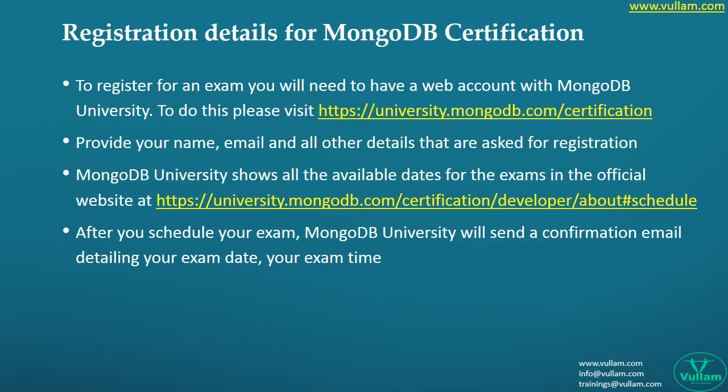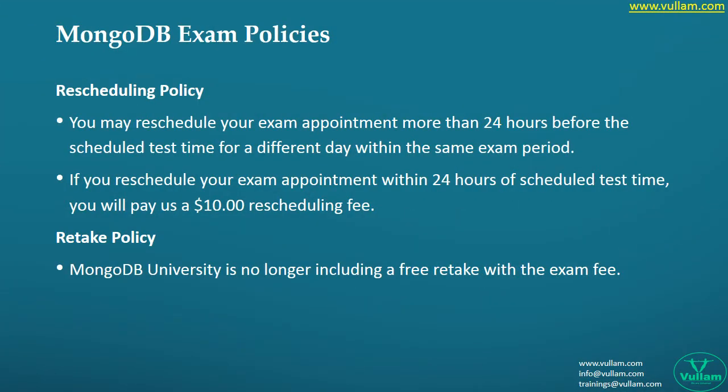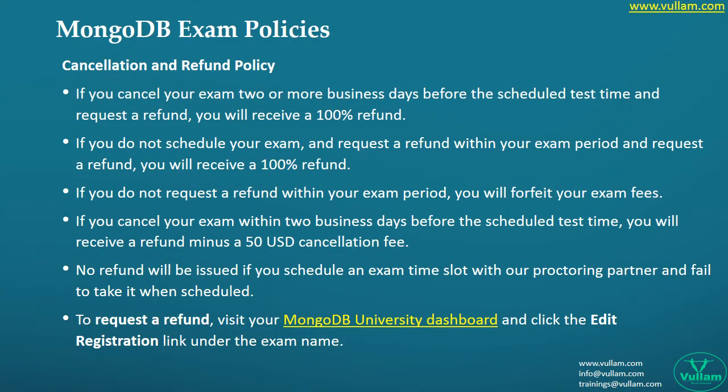Most people write exams in a hurry without proper preparation, just because their company is expecting them to be certified in a stipulated time. In cases like this, most people fail the exam and then think about retaking policies. One important thing: most people want to retake the exam with the same money they paid, but in reality that won't happen. We always suggest trying mock certifications first to gain confidence. These are the retaking policies of the exam.